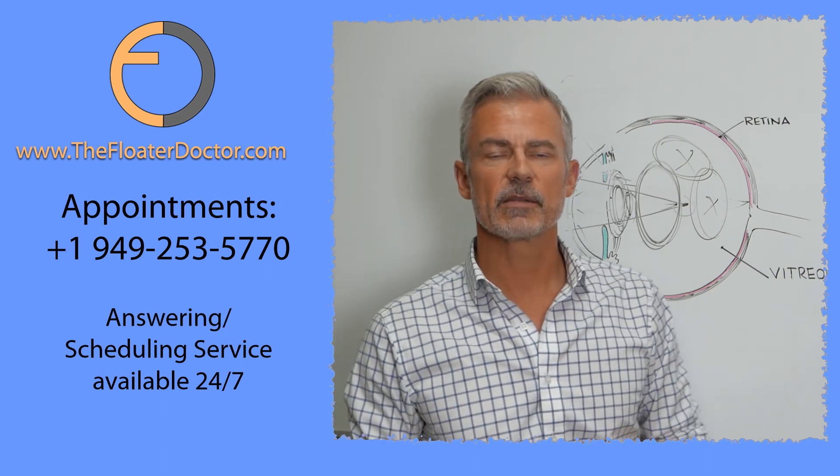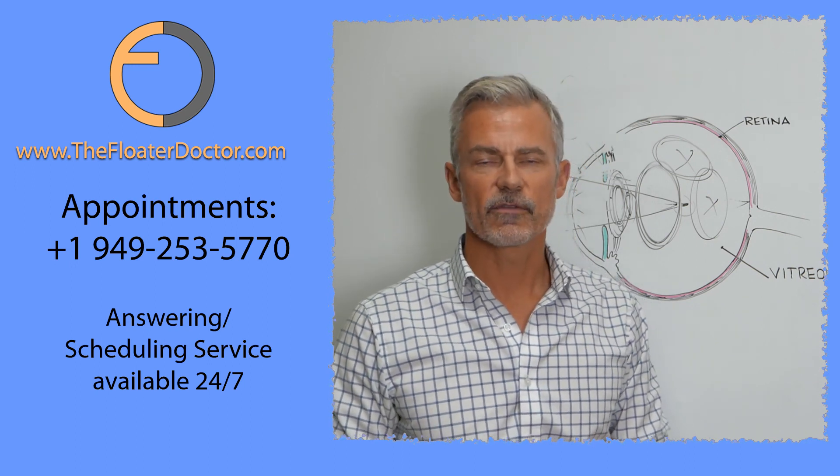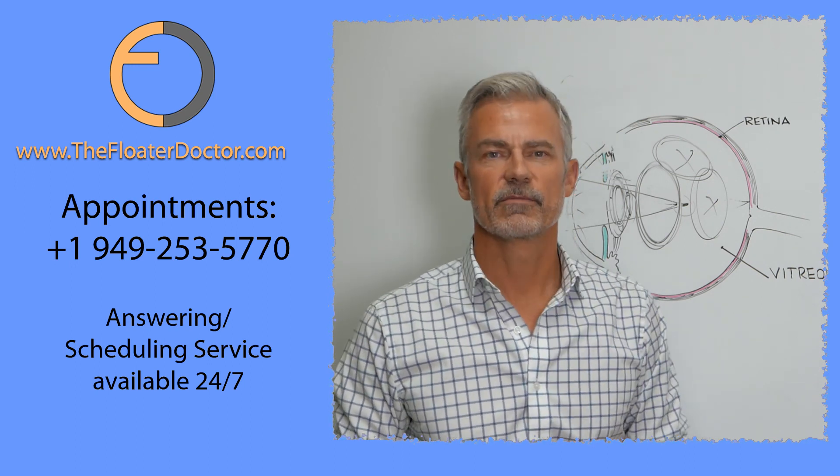All right, so again, Dr. James Johnson, Medical Director of Vitreous Floater Solutions. I am the Floater Doctor, and I look forward to treating your floaters. Have a great day.